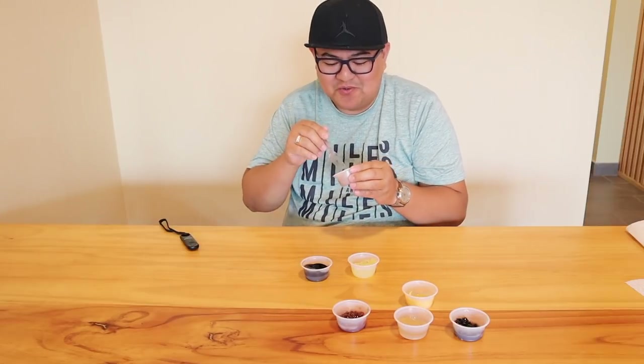Next, we have the fresh taro. The fresh taro is really fresh, guys. This is so delicious too. It's good.